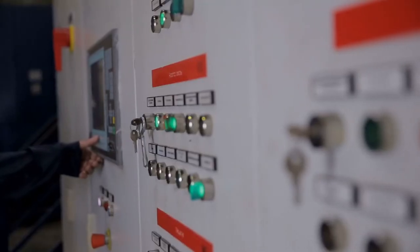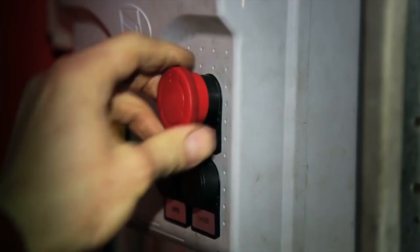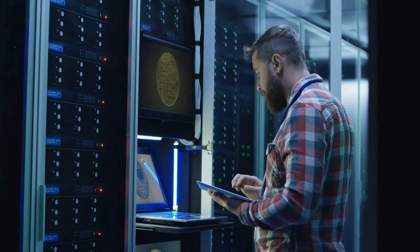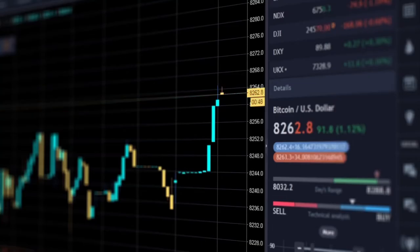During our process there is an excess amount of electricity typically available which can be used as a cost-effective means of on-site power generation or even sold to off-takers.